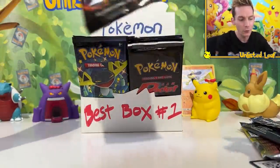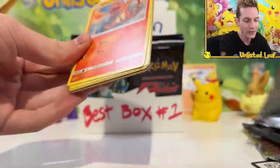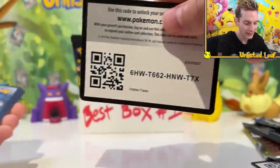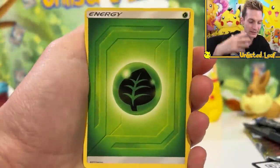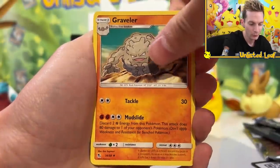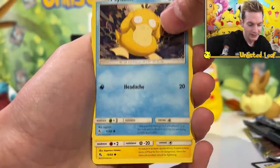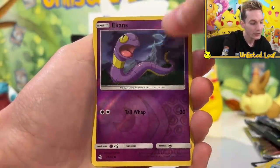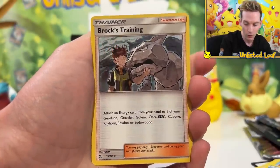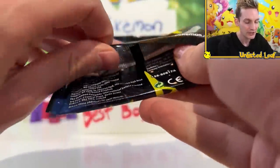I actually got a few Hidden Fates boosters because I really, really do like the set. When I was thinking about packs that make up the best ever world's number one custom booster box, obviously we had to whip out a few Hidden Fates. Got a Graveler. Is Hidden Fates your favorite holiday set? It's one of the first original ones where they started to really pump them out, and I think it's a lot of people's favorite. Reverse Ekans and Brock's Training as the Holo.